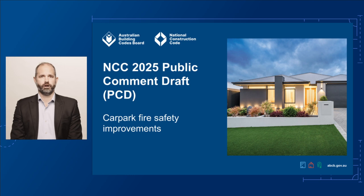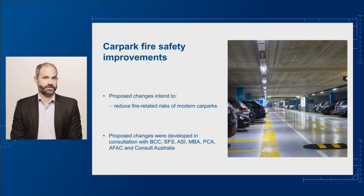The current NCC deemed-to-satisfy provisions, or DTS provisions, for car park fire safety are based on research undertaken in the 1980s. That research underpins the NCC concession for open-deck car parks accommodating more than 40 cars to not require a sprinkler system. This research also supports several NCC concessions for sprinkler-protected open-deck car parks by reducing the fire ratings and providing an allowance for bare steel elements. These concessions have enabled the economical design and construction of numerous steel car park structures throughout Australia, but a lot has changed since then.